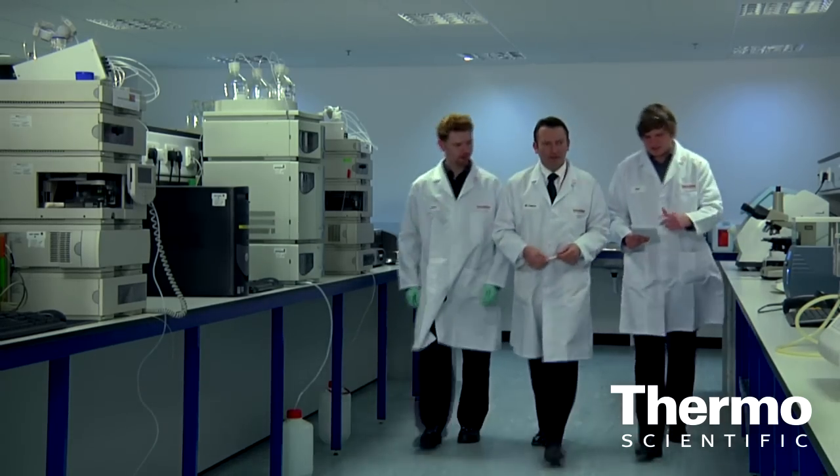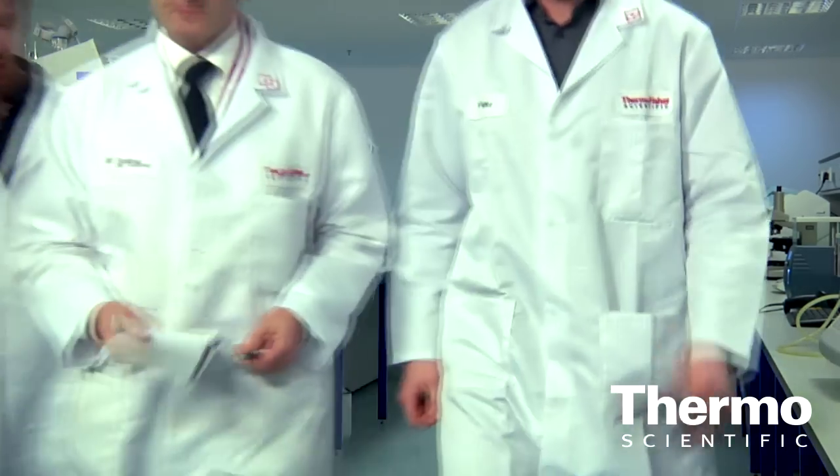What we're doing is really investing in the resources, the people, the literature, and additional collateral that we have available to help customers optimize their solutions and produce the best quality results they can. When we're focused on sample prep and literature, we've put together a compendium.